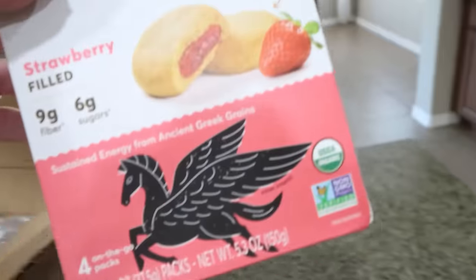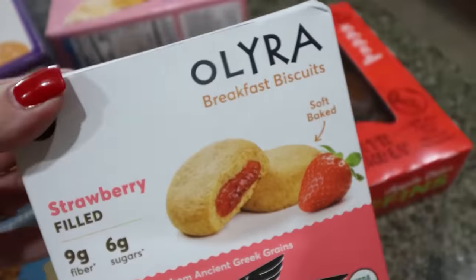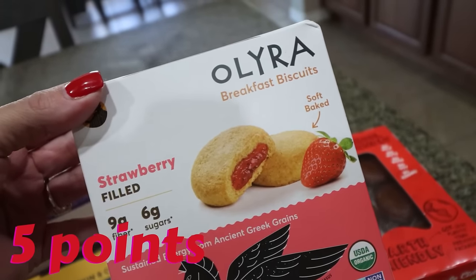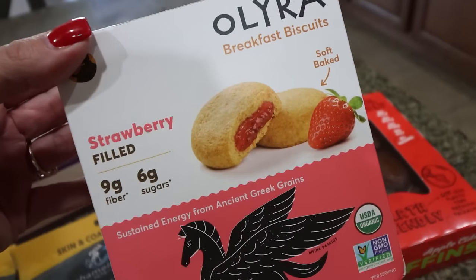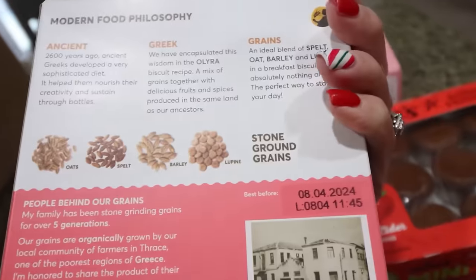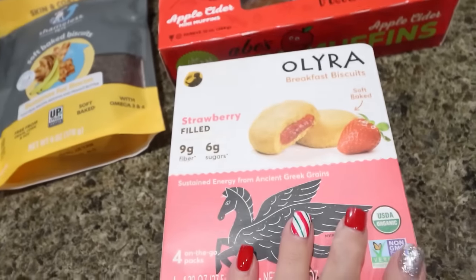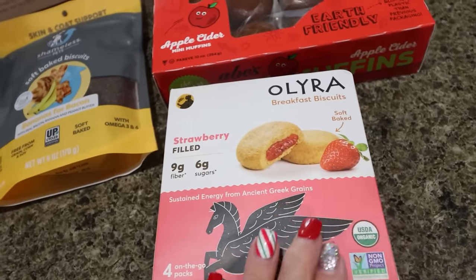Speaking of breakfast, I picked these up because I've heard really good things about this brand, Olira. These are strawberry filled breakfast biscuits. Nine grams of fiber and only six grams of sugar. Nice clean ingredients and $1.40 for two, so I grabbed those. I thought they'd be great for on the go — just pair them with some protein.